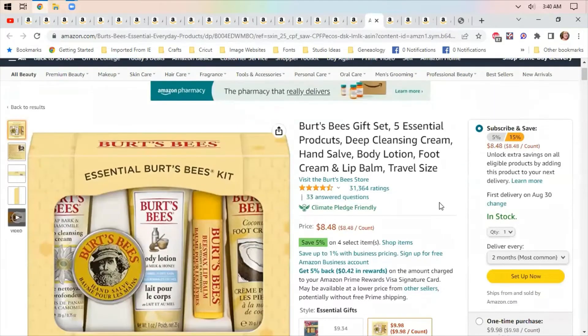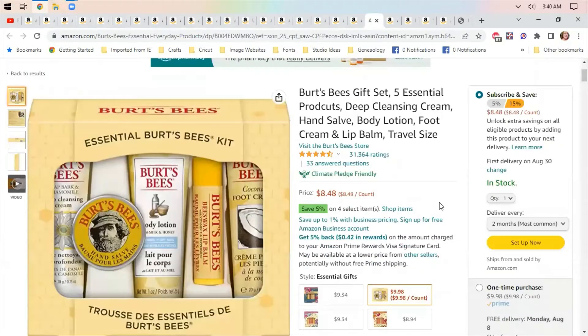I looked at gift sets for women — who says you can't give yourself a gift? This is a Burt's Bees gift set that has a deep cleansing cream, hand set, and body lotion. I'm thinking: put on your robe, rub your feet down with some good stuff, put some soft fuzzy socks on — you'd be all set.